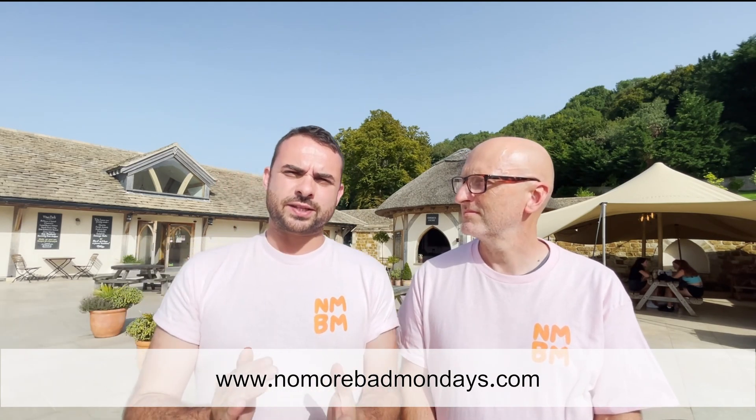Remember if you find this useful hit like and subscribe, and head over to NoMoreBadMondays.com for courses, support, training materials, implementation plans and much much more.